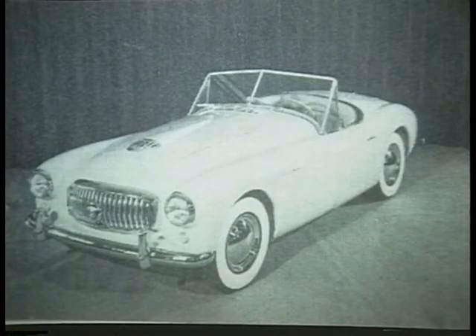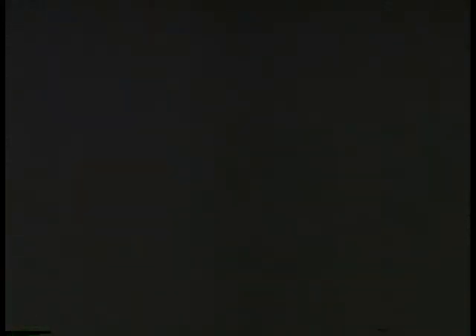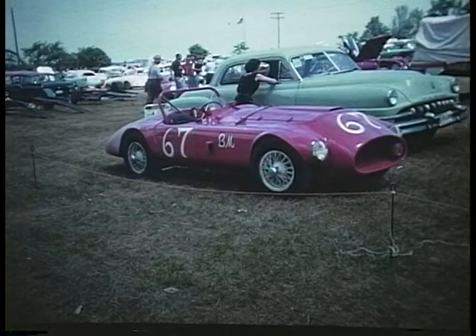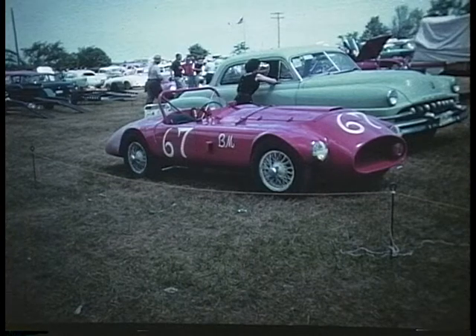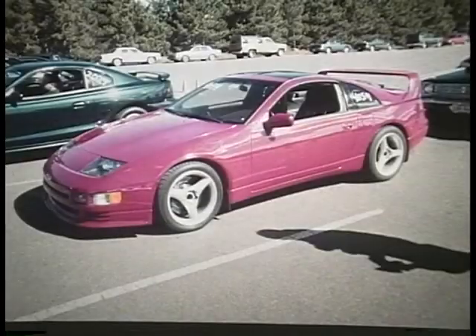M is for Nash Healey — another of Donald Healey's hybrids, using a Farina body and an American Nash Ambassador engine. And this was the racing version of the Nash Healey — it ran in the 1953 Le Mans and in the Mille Miglia. N is for Nissan, which was formerly marketed as Datsun. This is the 300ZX, the last of the Z cars.